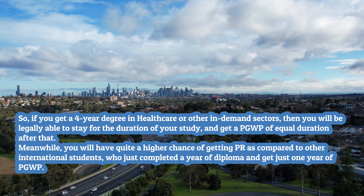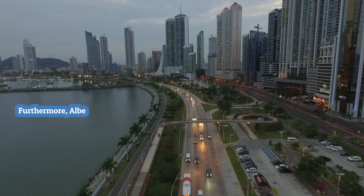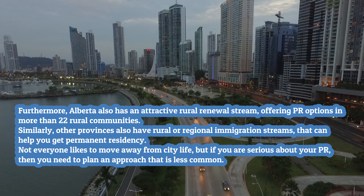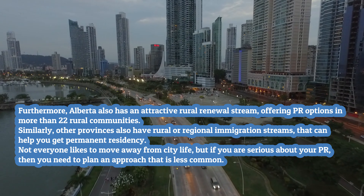Target rural immigration programs, which are one of the most underutilized options by international students, since most want to stay in big cities. The IRCC is looking into ways to extend the Rural and Northern Immigration Pilot (RNIP) to new towns and working on making the program permanent. Alberta also has an attractive rural renewal stream offering PR options in more than 22 rural communities. Other provinces also have rural or regional immigration streams that can help you get permanent residency. If you are serious about your PR, then you need to plan an approach that is less common.